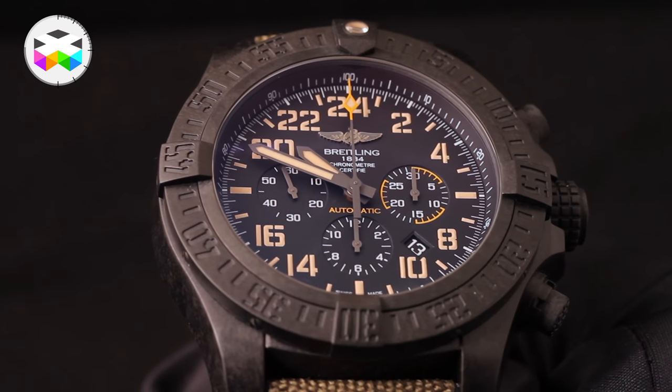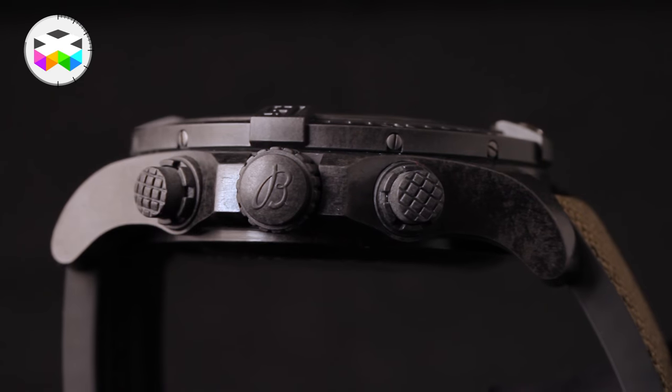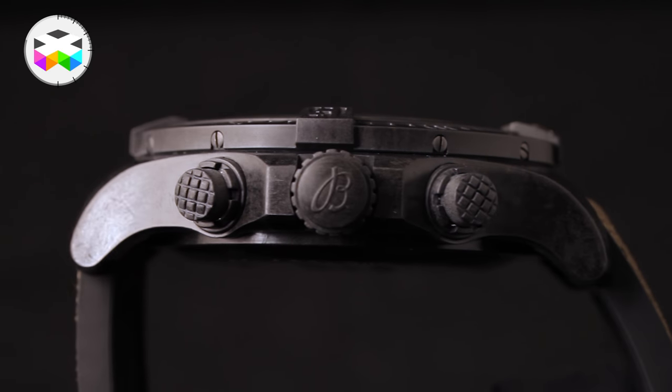This watch uses the Breitlight composite material developed by the brand, so despite being 50mm wide, this watch is really light — but of course you need big wrists for it.